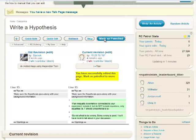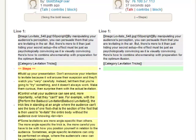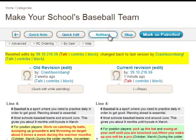Then Mark as Patrolled. If the page was vandalized, such as if an entire section was removed or some obviously unhelpful information was thrown in, revert the vandalism by clicking on Roll Back, then Mark as Patrolled.